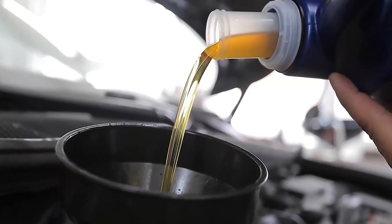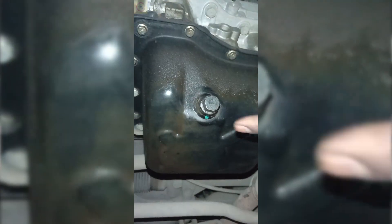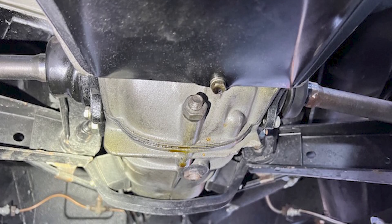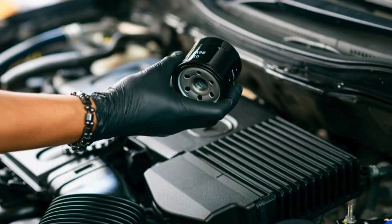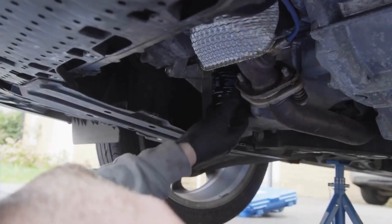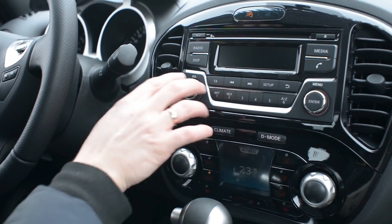Changing your oil is only half the job — checking for leaks right after is just as important. Many people skip this step, but oil dripping unnoticed can lead to real engine trouble. Common leak points include the drain plug, which may not be tightened properly or may have a worn rubber gasket, and the oil filter, which in European cars is often placed in tight or awkward spots. Residual oil left during a filter change can cause confusion — wipe everything clean and run the engine for a few minutes before checking underneath for fresh drips.